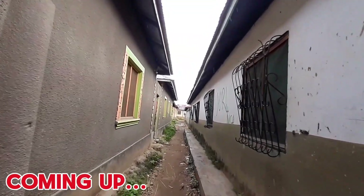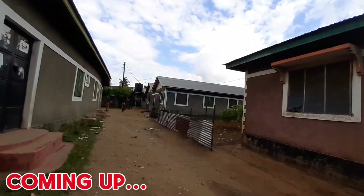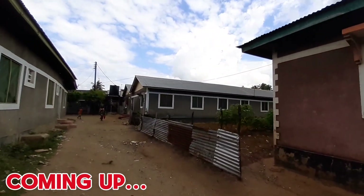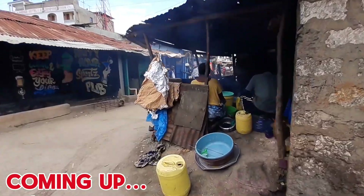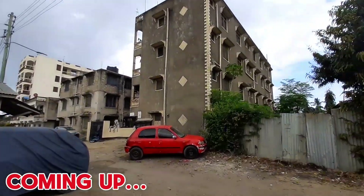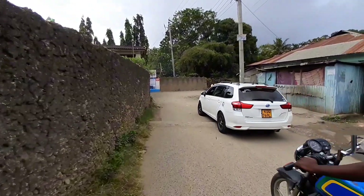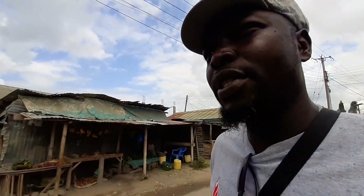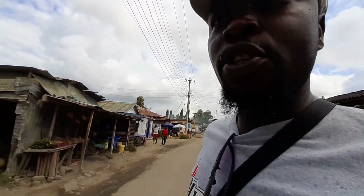So these are just the streets of Bombolulu. These are the kind of houses you can get in this area. Hello guys, welcome to Bombolulu. I told you guys I want to be taking you to places that most of the people, most of the YouTubers in Mombasa don't take you and don't show you guys. So I want to give you just a little tour of Bombolulu.